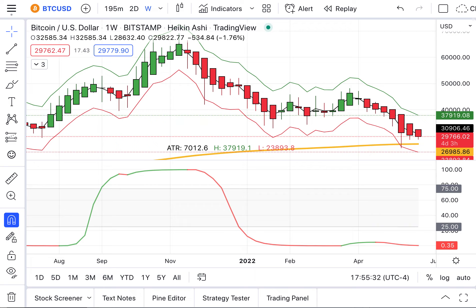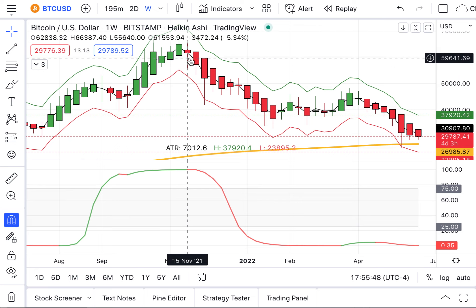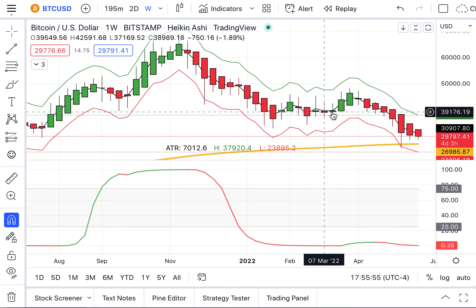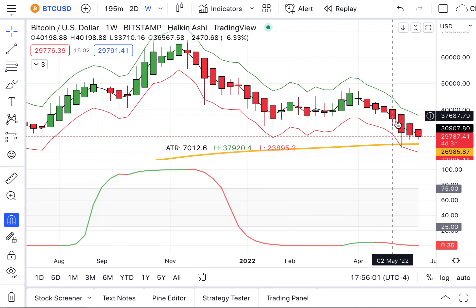We're going to take a distant view at this point. We're backing off — you can see up at the top left we are at the weekly chart right now. We can see where Bitcoin topped out back in November of this past year, early November, and then started rolling over. Then at the end of January it sort of started moving sideways, then popped up there in March, end of March, and then rolled over.